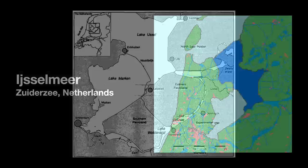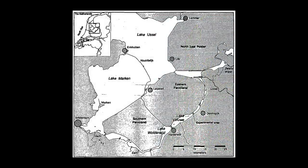Over time, however, the lake's water quality started to decline as it received lower quality water from the Rhine River. Since then, its waters have turned more brackish.